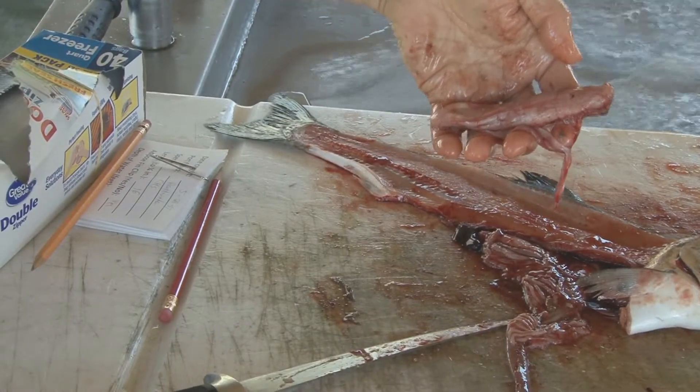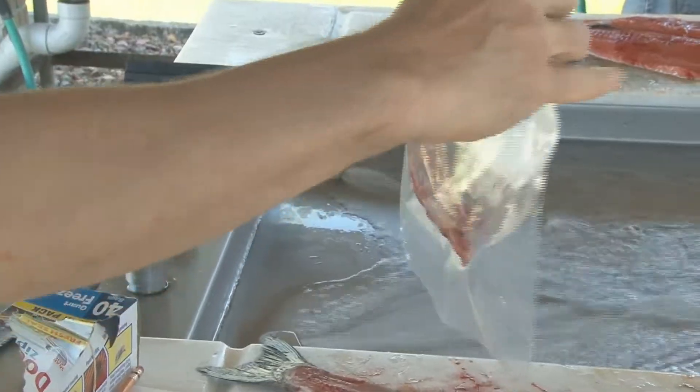Place the entire stomach and all contents in a bag. Be sure to include any regurgitated bait fish, if there are any in the mouth of your catch.